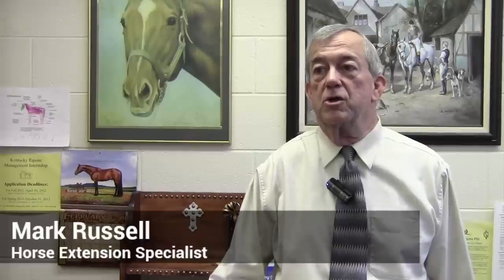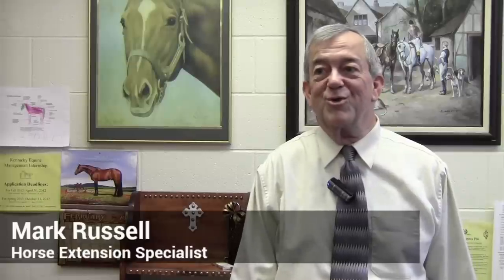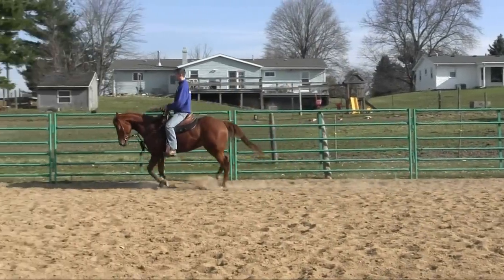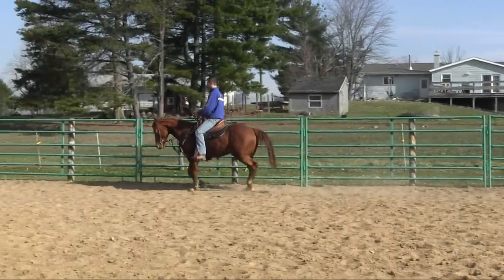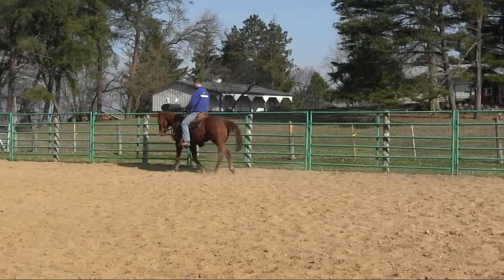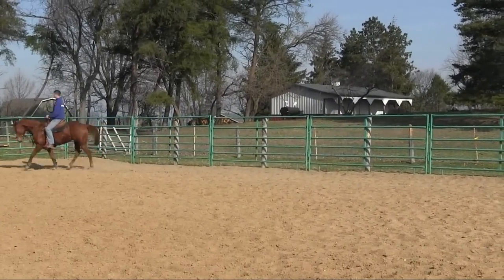Conformation is a general term that includes mostly structure and balance — how all the parts of the horse fit together and make one whole. The overall health of the horse is affected by conformation in the sense that horses that are structurally sound, meaning they're not likely to get lame, are more likely those that have straight legs and have good balance and conformation.